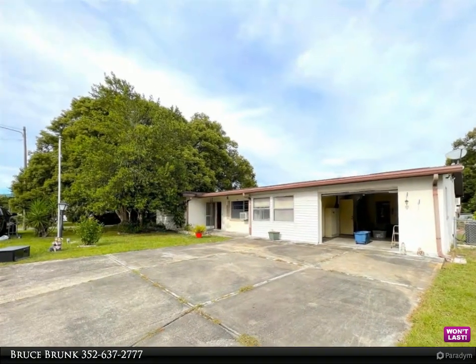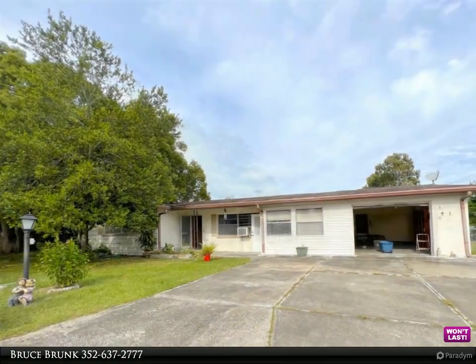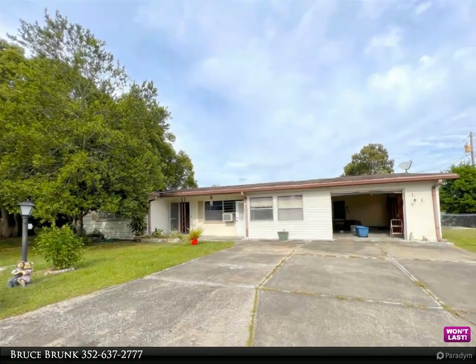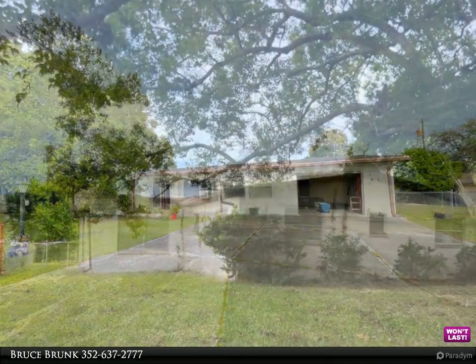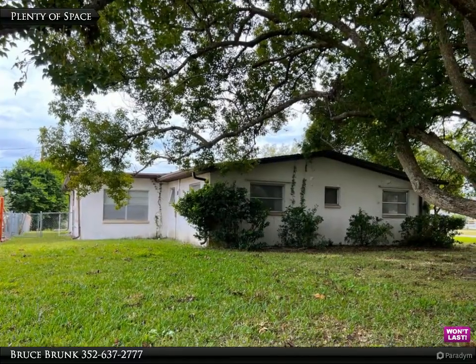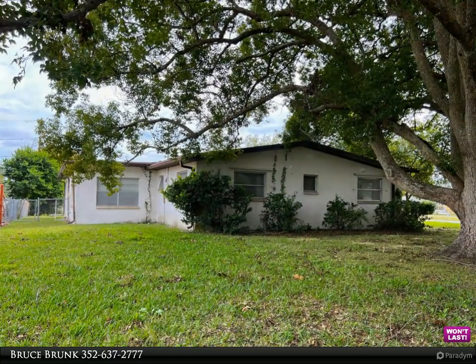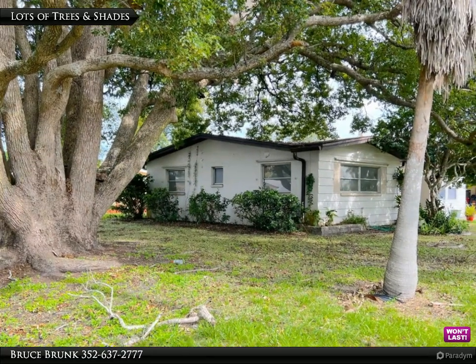Large 2330 square feet under roof home with amazing potential for the savvy investor or handyman in you. Have you always wanted to purchase a house to convert it into a rental property? Have you been waiting for that great opportunity to customize a home to your liking, dreaming of an Airbnb opportunity, waiting for a cheaper priced home to fix it up for yourself?